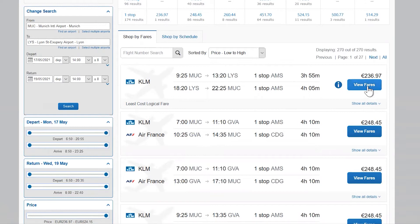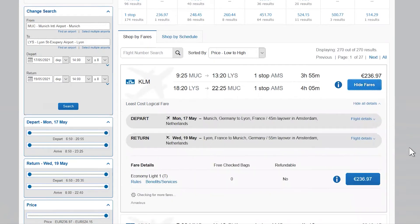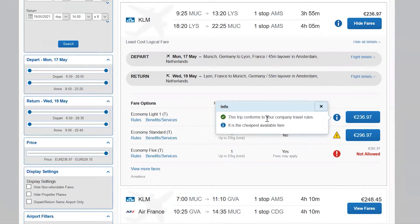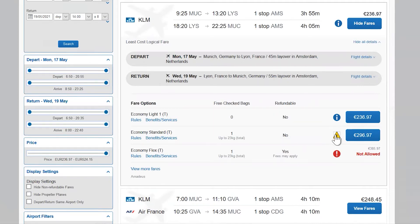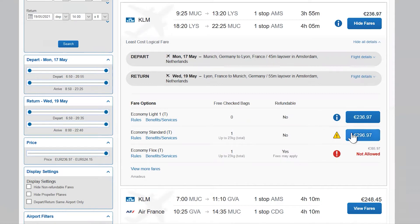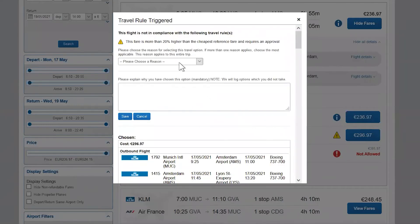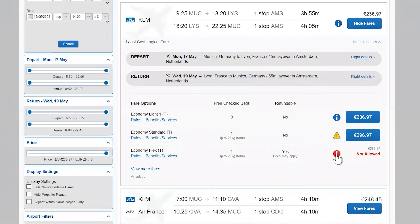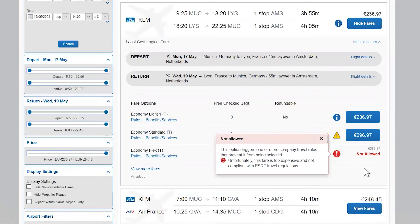Click on view fares in order to see the travel details and to choose your journey. Pay attention to the different logos. The green one means that this fare is compliant with ESRF travel regulations. The yellow one means that this fare is not compliant with ESRF rules, so if you choose to pre-book it, you will have to justify your choice. The red logo means that this fare is not compliant with ESRF rules and is therefore not bookable.